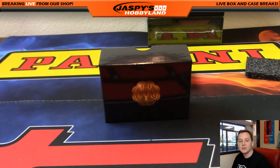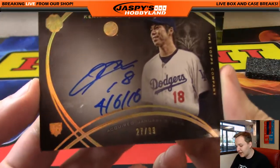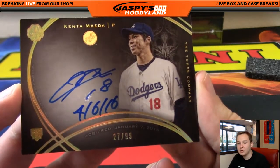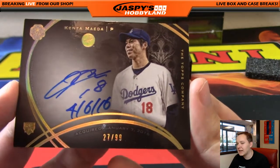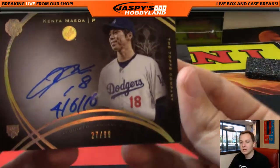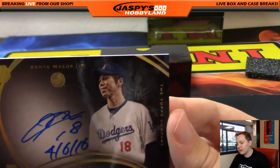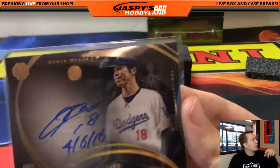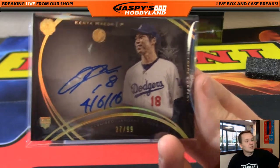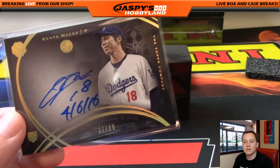First card up — it's number 27 of 99, a nice autograph of Kenta Maeda, rookie auto. I'm guessing 4-6-16 was his debut. So it's 27 of 99, and going to number 27 — that's Mike Rose. We go by the left side of the serial number. There are 75 names total — 25 spots, each quadrupled — so they got four numbers. Everyone gets four random numbers.